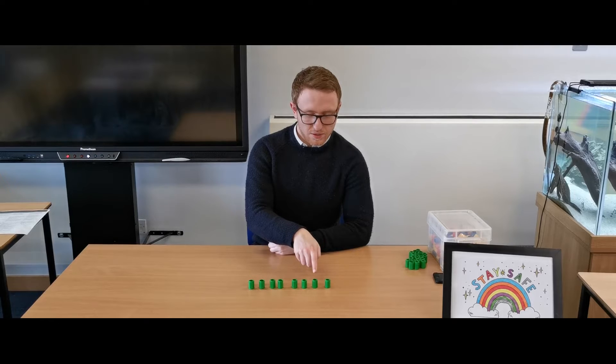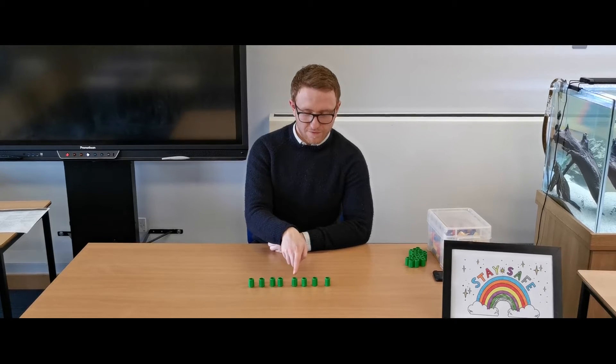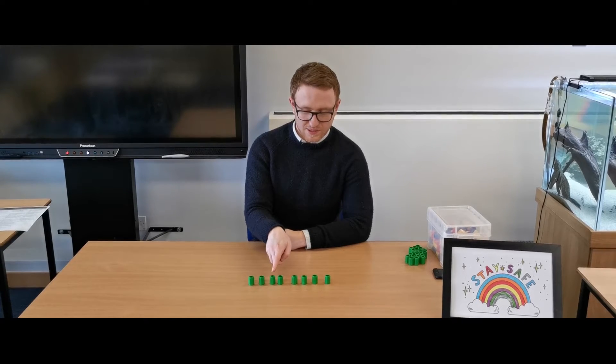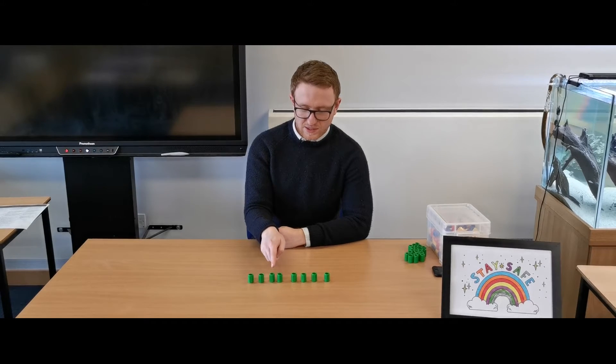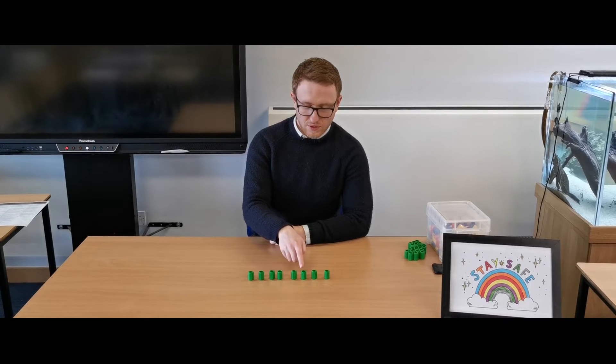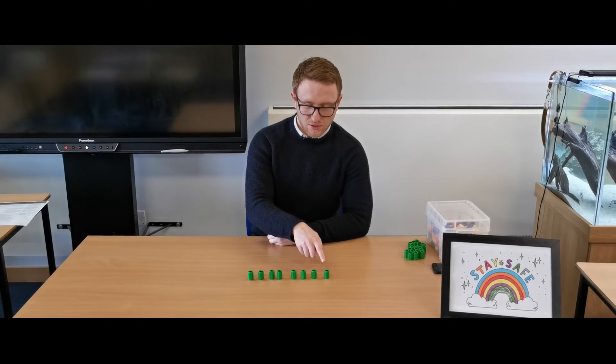For example: one, two, three, four, five, six, seven, eight — then back: eight, seven, six, five, four, three, two, one.